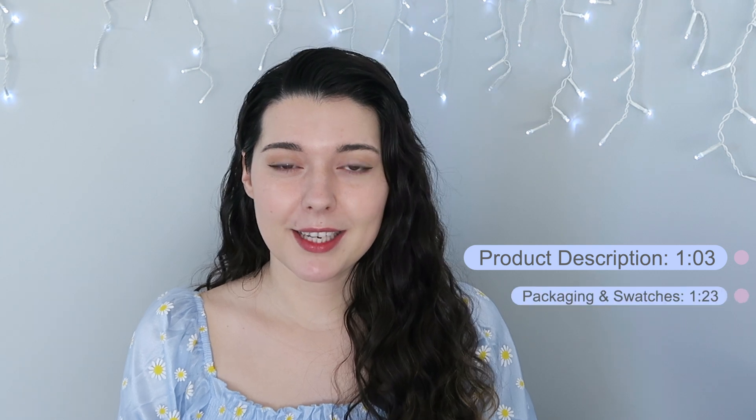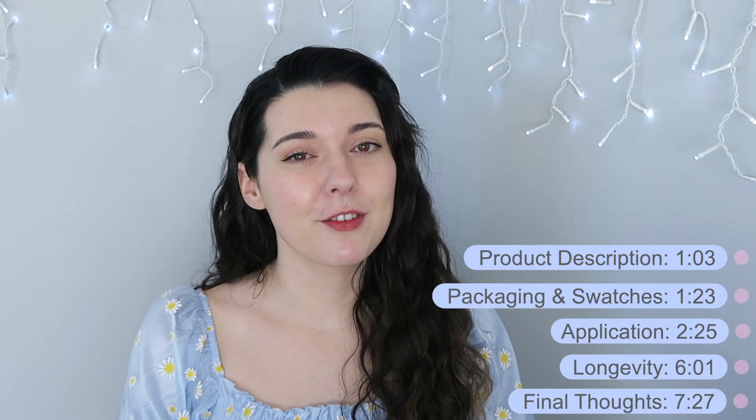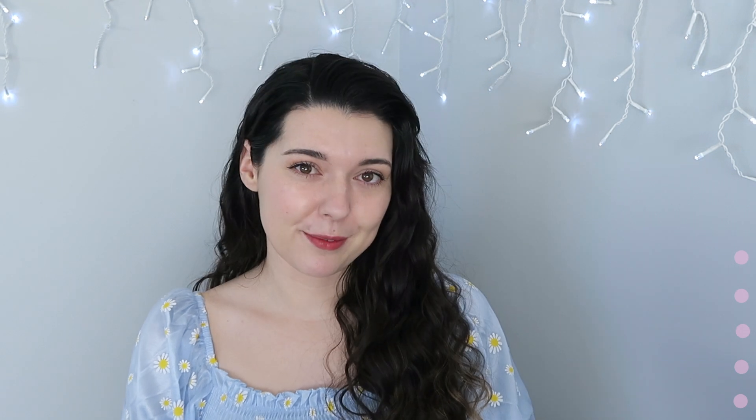However neither of them were really the right color, so when I saw this and I saw all of the shades I thought maybe there's a shade for me — and there is! It's one of those weird in-between ones. For this review I'm going to cover product description, packaging, swatches and application, longevity, and my final thoughts. If you'd like to skip to any of those points, please do so now.